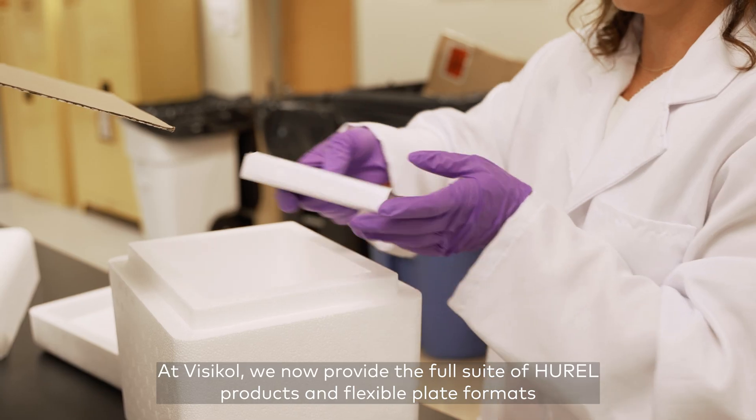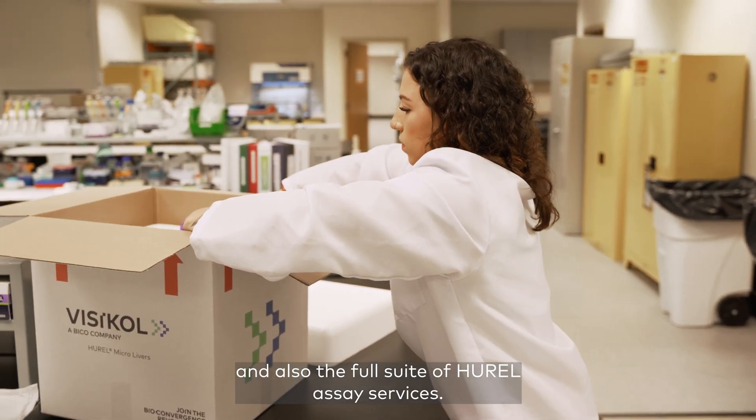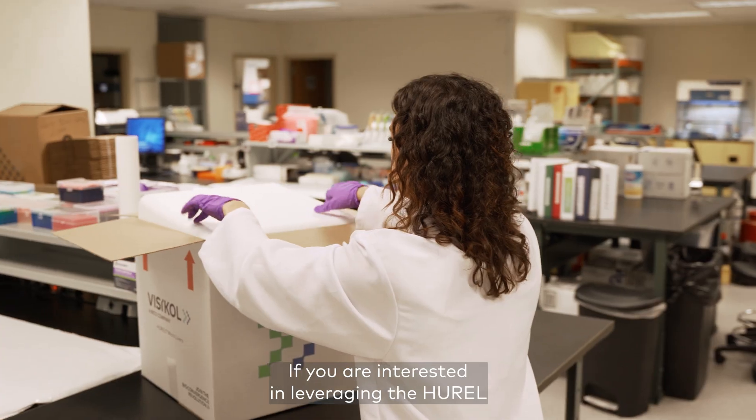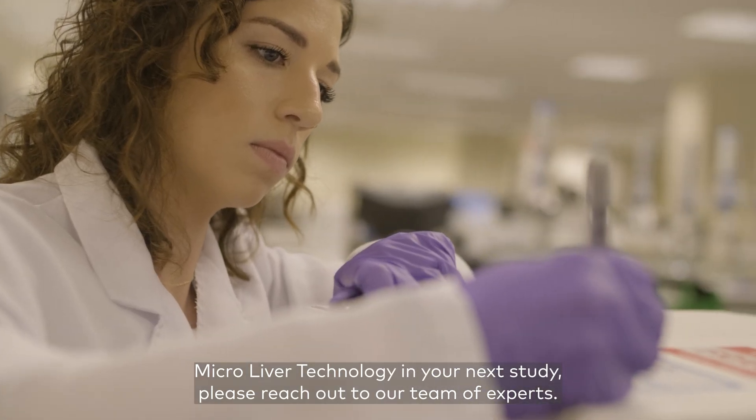At Vizcal, we now provide the full suite of Hurrell products in flexible plate formats and also the full suite of Hurrell assay services. If you are interested in leveraging the Hurrell MicroLiver technology in your next study, please reach out to our team of experts.